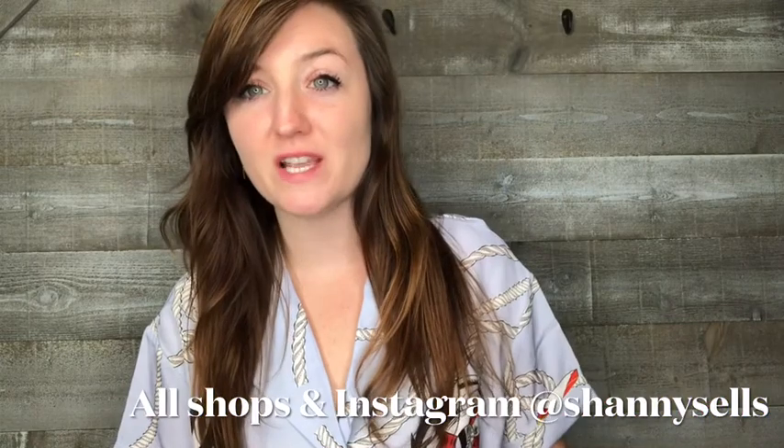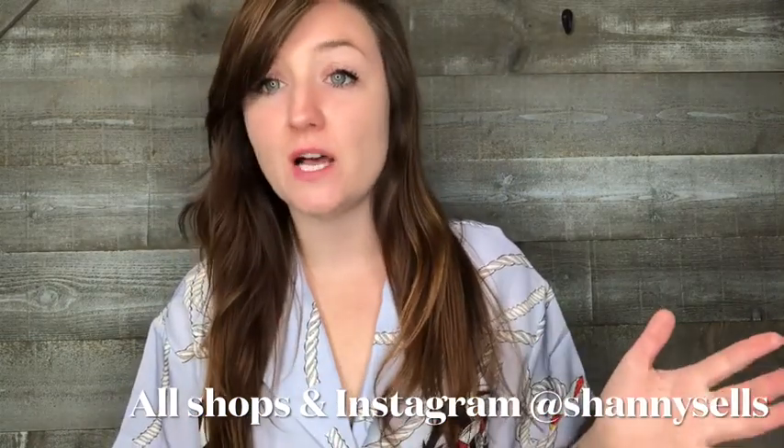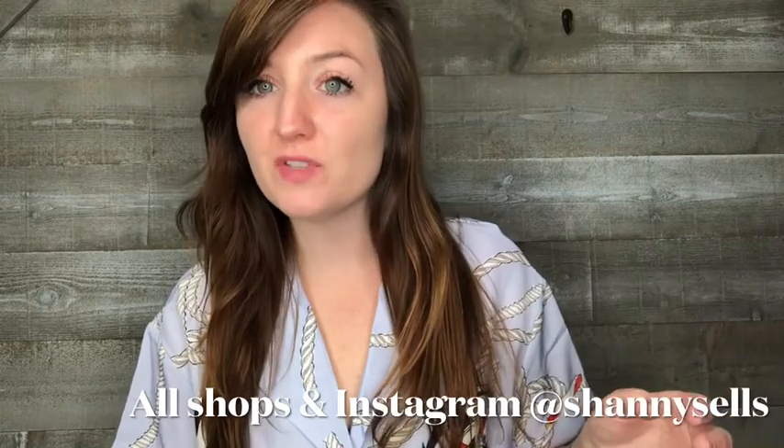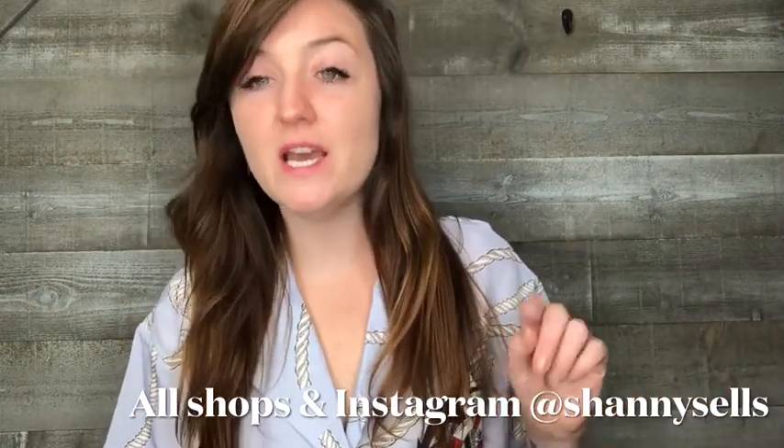Welcome back to my channel. If you're new here, my name is Shannon. I am a full-time online reseller, which means I resell clothing, shoes, anything I can find. I sell online from thrift stores on Poshmark, eBay, Mercari, and Etsy. I also just got accepted to start selling on a site called Shop Thrilling, which is a new vintage-only site.